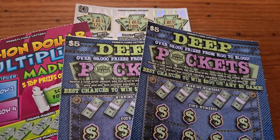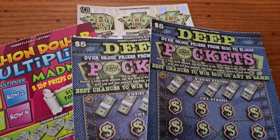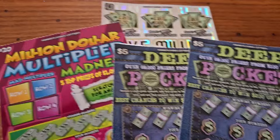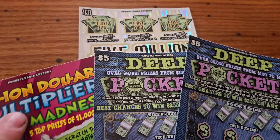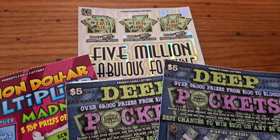We're back again with another Daily Dose of Scratching, Pennsylvania Lottery. Today we've got two of the $5 Deep Pocket tickets, one of the $20 Million Multiplier Madness ticket, and a $50 $5 Million Fabulous Fortune ticket.